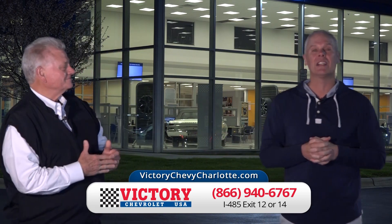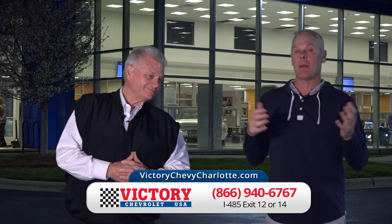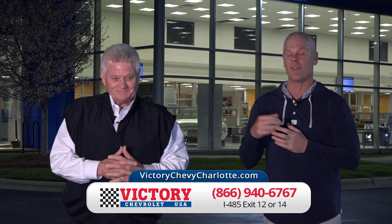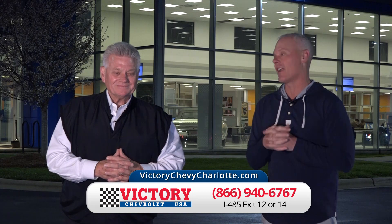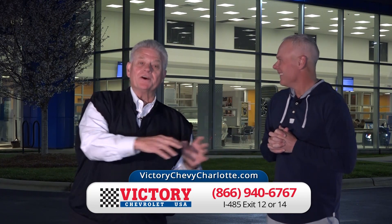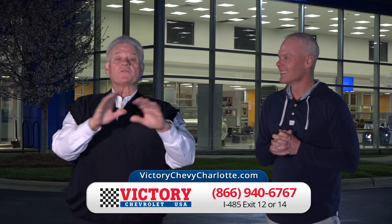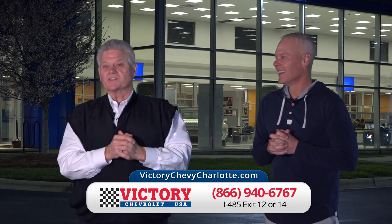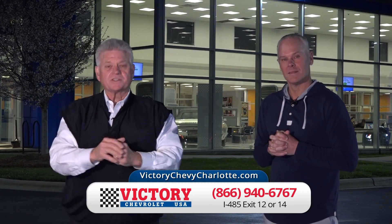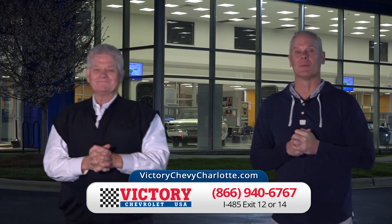Go to the website, VictoryChevyCharlotte.com. Find the vehicle you want — maybe two or three. Give us a call, tell us the vehicles you're looking at, and we'll have them pulled up, shined, and ready to go. Take a real test drive, put your $19 down, and you're in and out in no time flat. There is simply no other dealer in this market that makes the deals Victory Chevrolet makes. Don't waste your time going somewhere else. Buy here, save here. Value Victory.